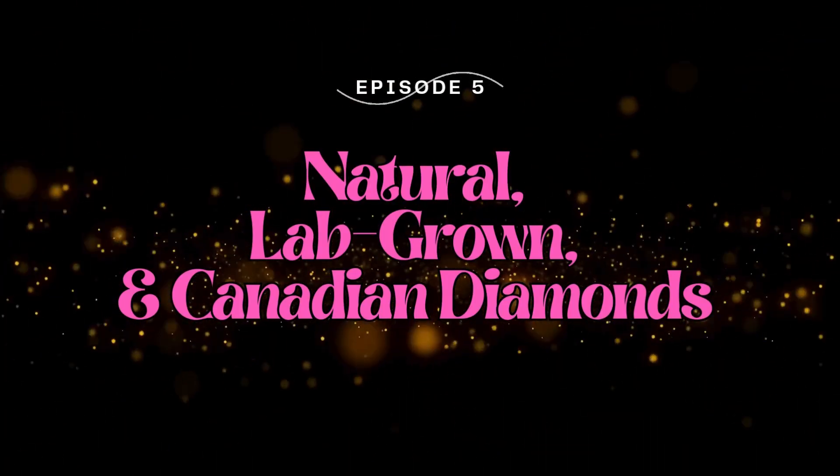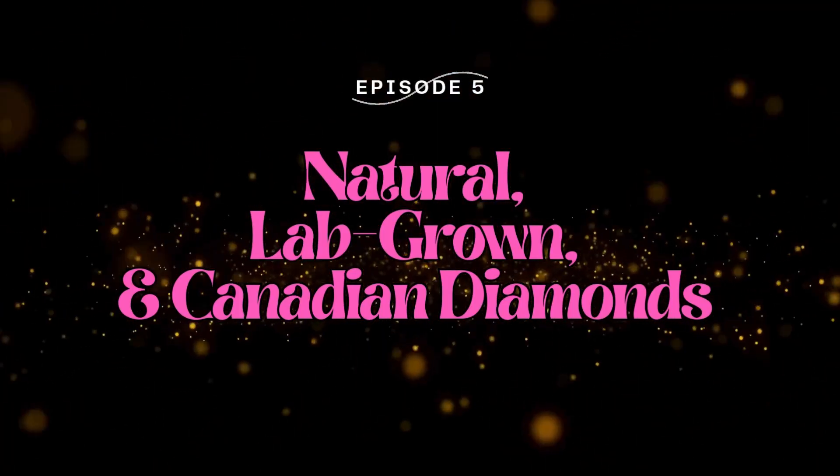I'm your host, Ms. Diamonds, and today's episode is one of my favorites, because we're talking diamonds.